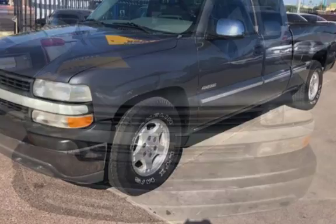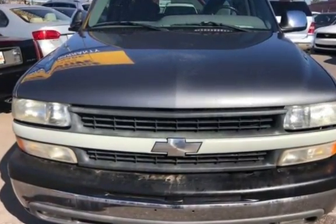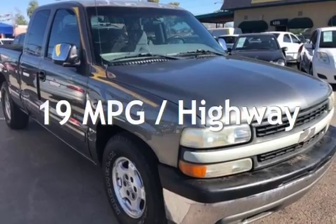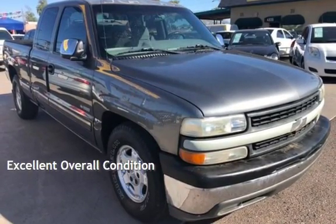This Chevrolet has less than 91,000 miles on the odometer. Estimated fuel economy for this vehicle is 14 miles per gallon in the city and 19 miles per gallon on the highway. This vehicle is in excellent overall condition.